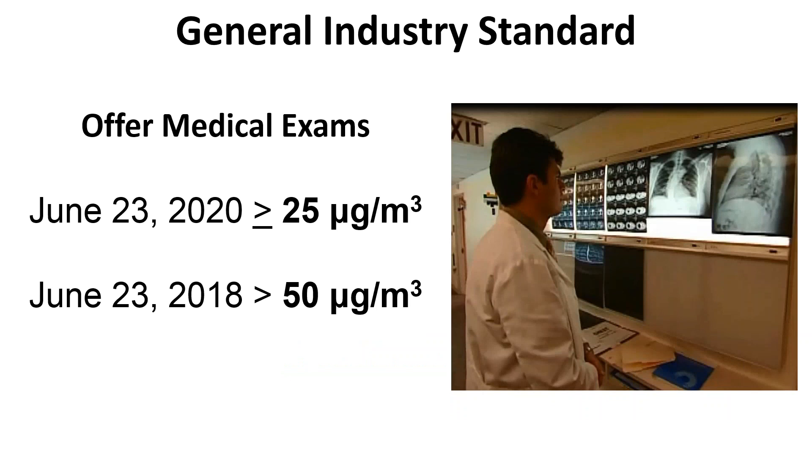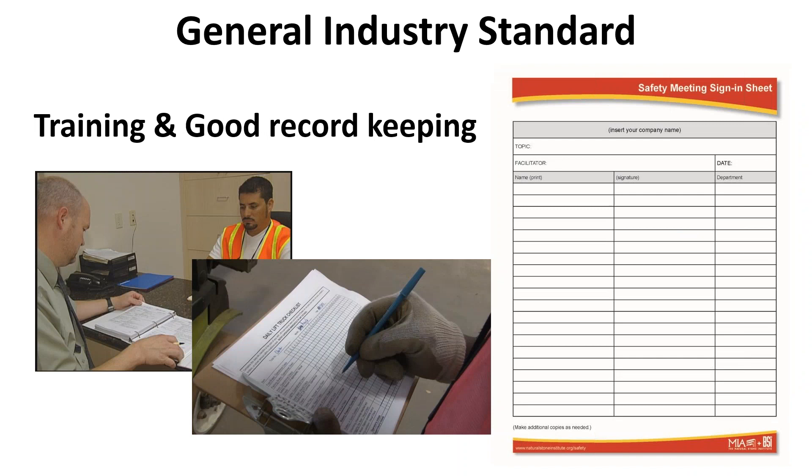You may also need to offer medical exams — including chest x-rays and lung function tests — every three years, for workers who are exposed at or above the action level for 30 or more days per year. There are two dates for implementation of medical surveillance: one in 2018 and one in 2020, depending on your employees' exposure measurement results. Finally, training and good record keeping is a must. You need to train workers on operations that result in silica exposure and keep records of workers' silica exposure measurements and medical exams. General guidelines are posted at naturalstoneinstitute.com.